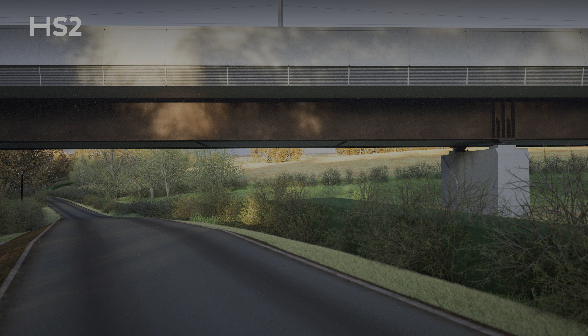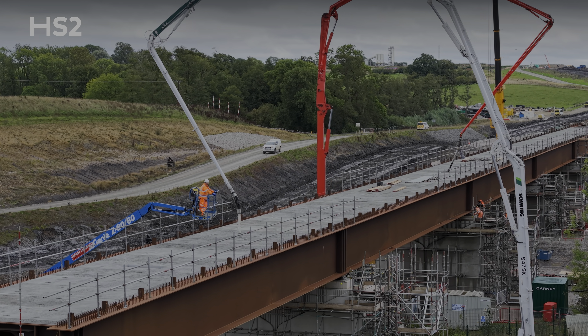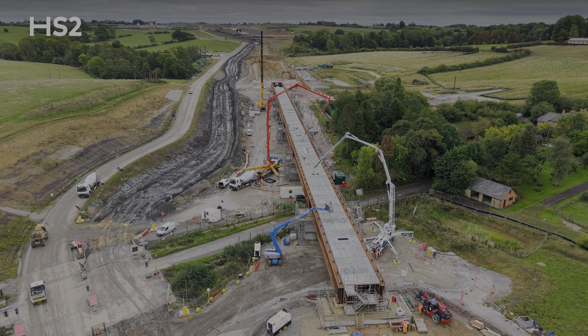With the steelwork in position, our teams have already begun the next stage of the operation. The lowering of the deck onto the permanent bearings has been completed and the team have now started on the in-situ concrete deck works ahead of parapet installation.